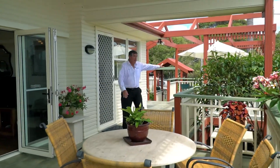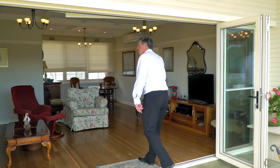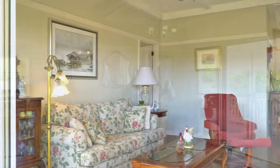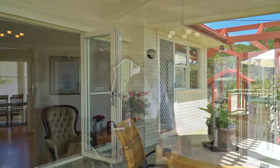Fantastic entertaining area, winter and summer, leading into this beautifully appointed lounge room with polished timber floors, high ceilings, picture rails, air conditioning, and Roman blinds — all feeding out to this beautiful deck and views outside.